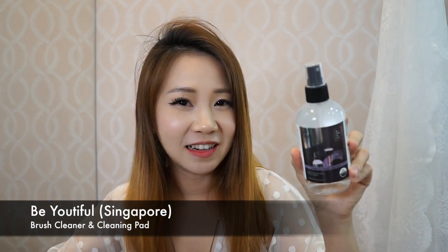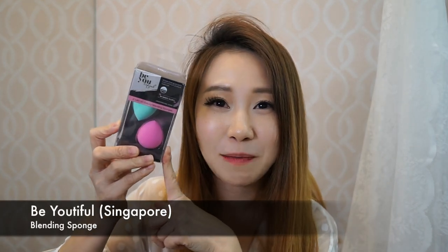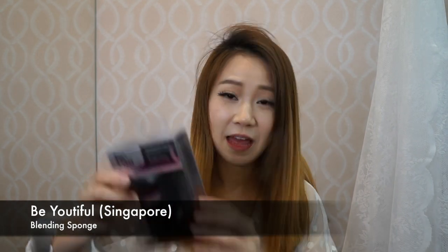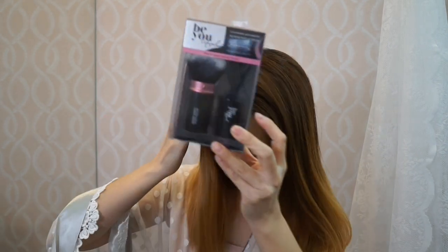This brush cleaner — I've used it already and I really like it. You also have the blending sponge, the kabuki brush, and the brush cleaning pad. This is currently selling in Guardian right now, so please do check it out.